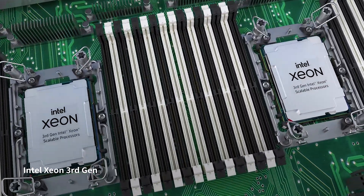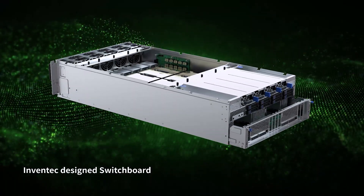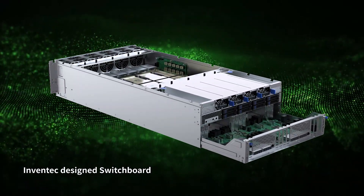Also, it combines the GPU node and host node perfectly by InVentec's designed switchboard.